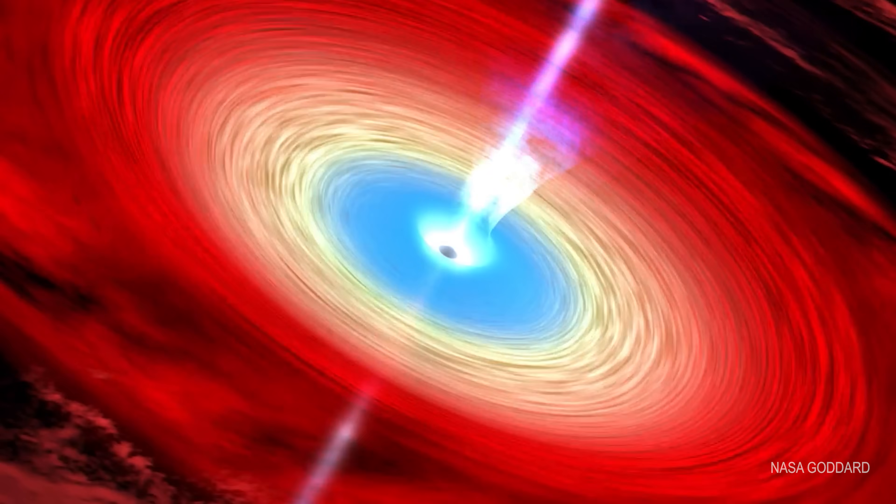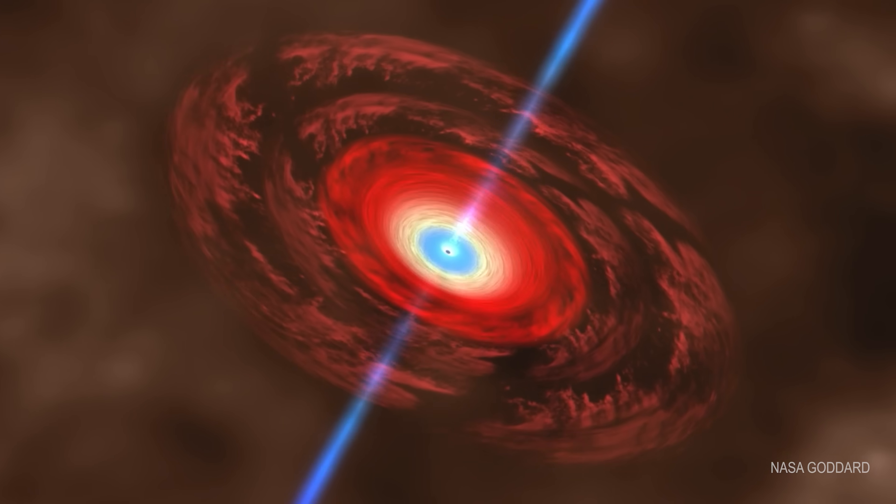It might sound like an oxymoron to have a black hole jet. If you know black holes eat everything that comes near them, how can it have a jet?